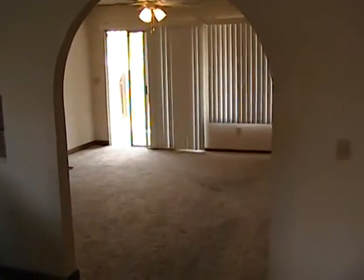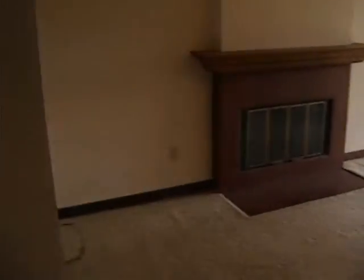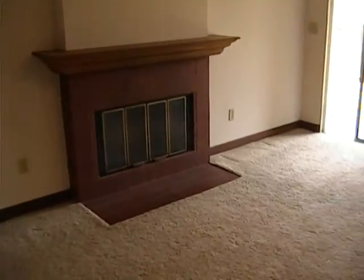We have an arched entryway to a bonus room, which could be considered a family room. And this has another fireplace — this room is about 14 by 14. It goes out to the patio.